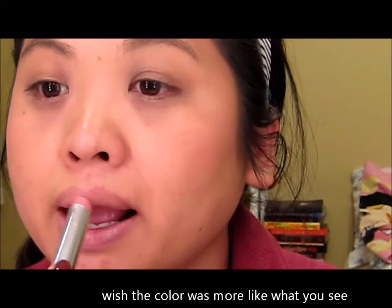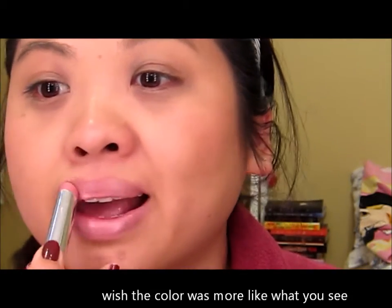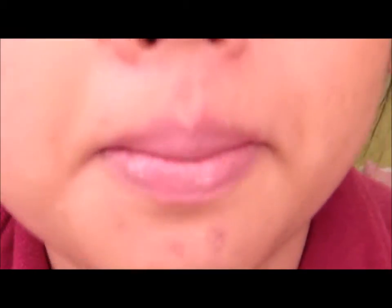My lips are a little bit dry, sorry. So there is Lust for Blush. I could see how some of you might really like this color, but it looks like it's making me look really pale — but that is the color. Not too bad.